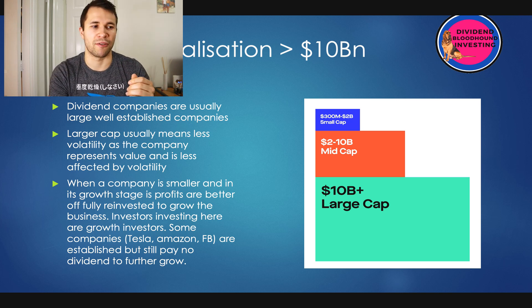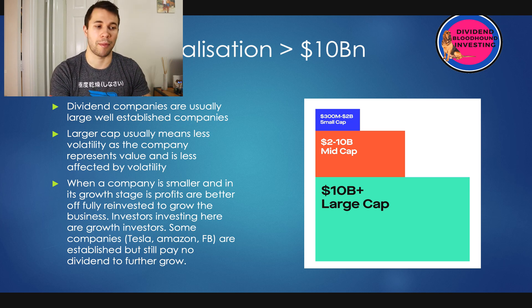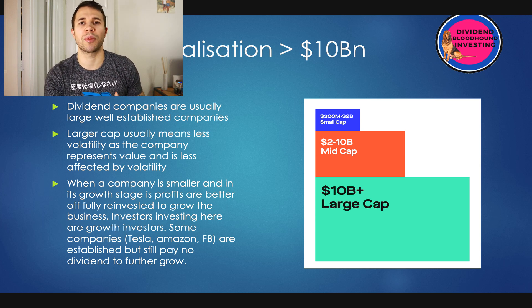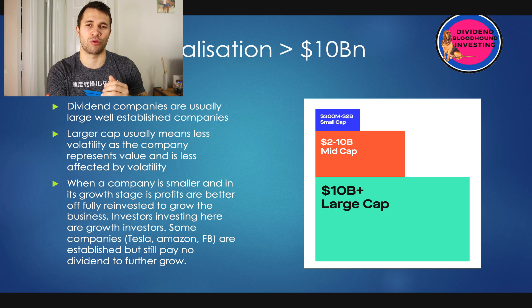Next, you should be looking for a market cap of over $10 billion. This brings the volatility level of the company down massively. Dividend companies are usually large, well-established companies, and the larger the cap tends to mean less volatility, though not always. When a company is smaller and in its growth stages, profits are better off being reinvested rather than paid as dividends. Companies like Tesla, Facebook, and Amazon — huge multi-billion or even trillion-dollar companies — are still not paying dividends because they're reinvesting all profit into growing the company. These companies shouldn't really be included in a dividend income-building portfolio.